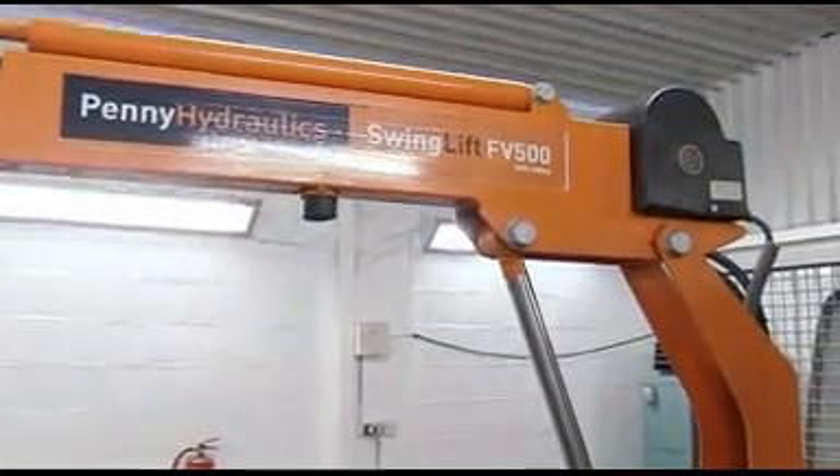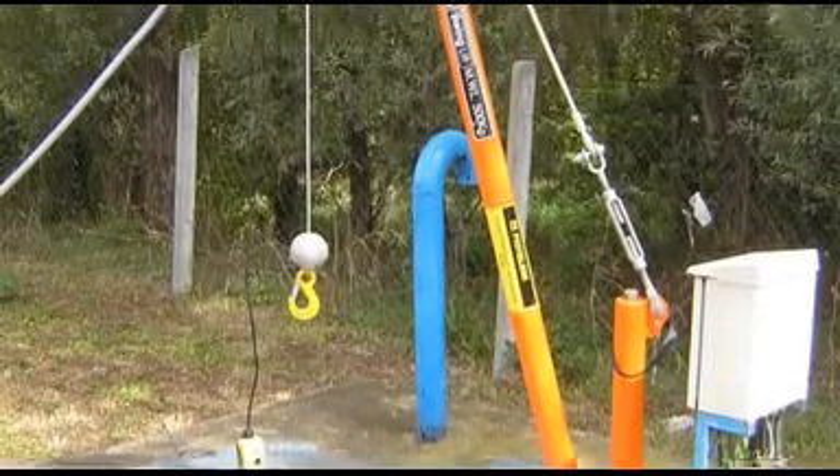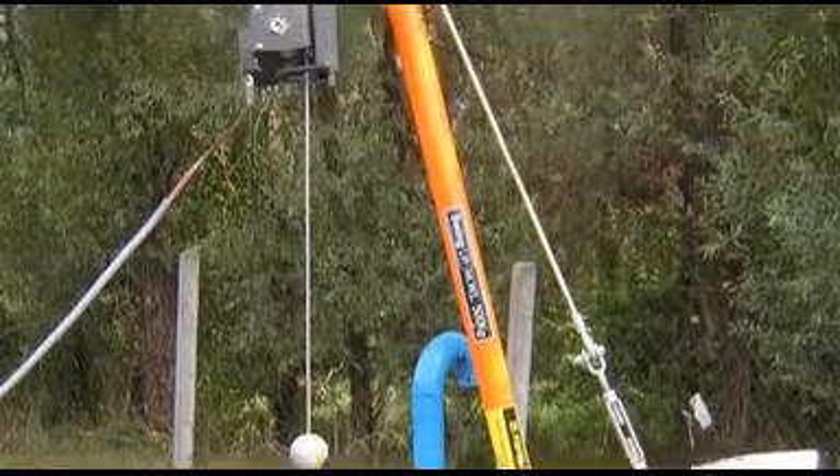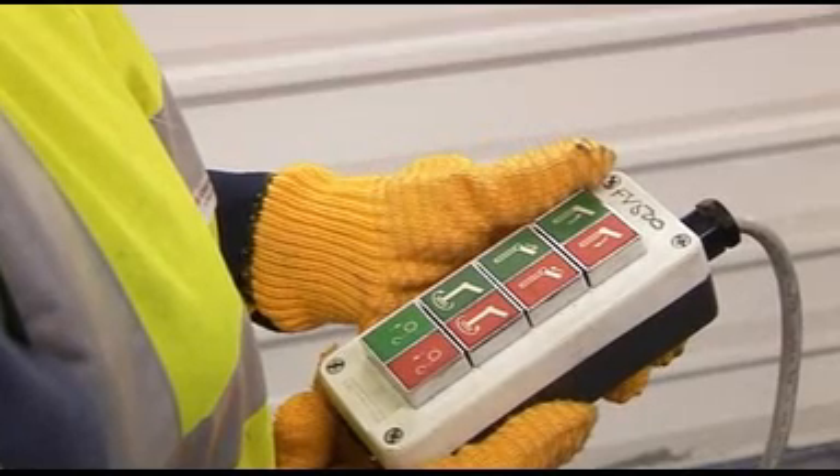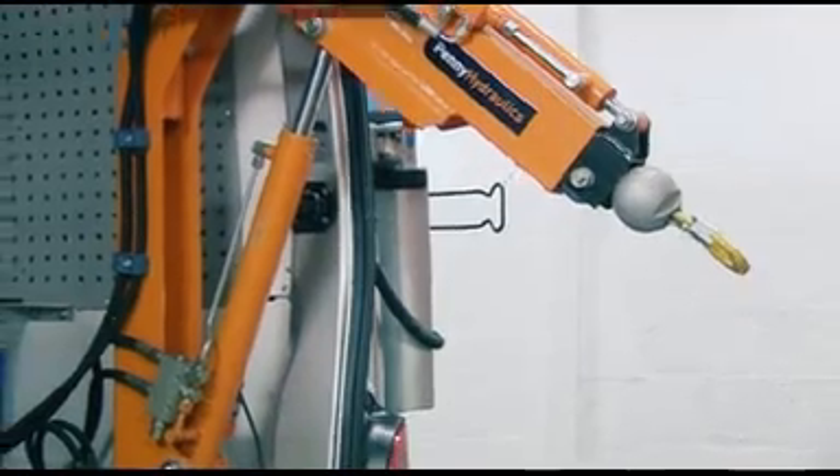Penny Hydraulics also offer a range of lightweight lifting equipment, such as the portable aluminium davit. Penny Hydraulics lifting equipment is easy to operate, robust, and reliable.